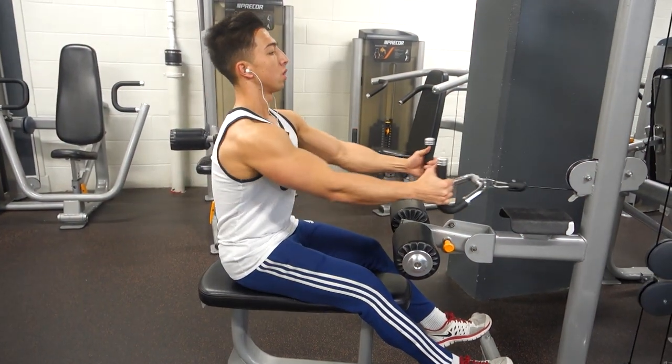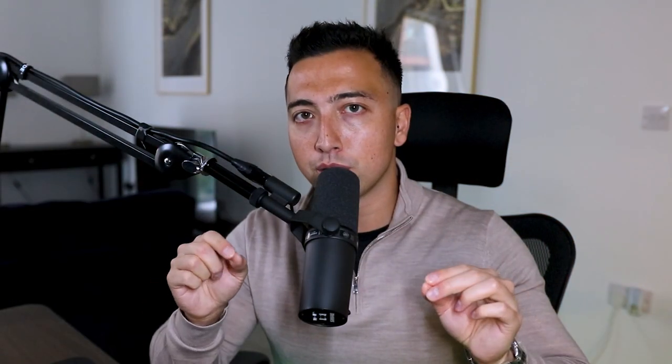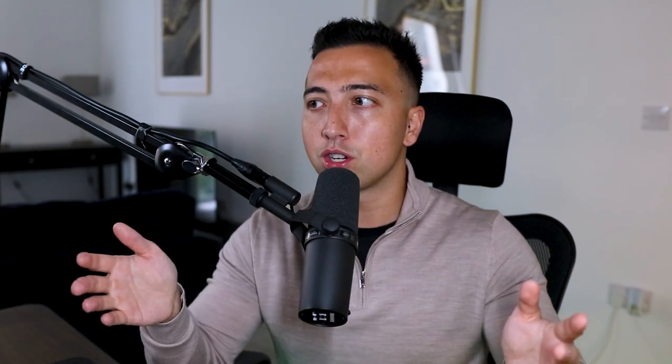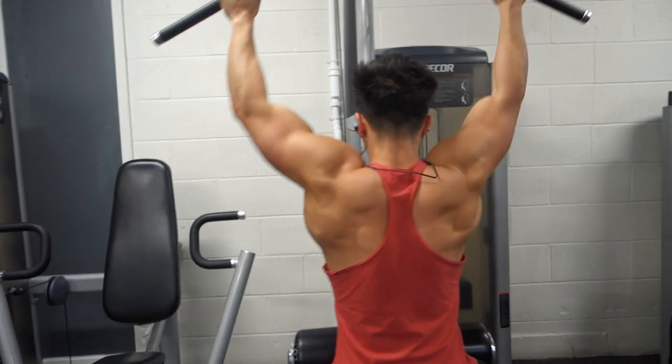Tip number six is to focus on the mind-muscle connection. People come to me saying they can't feel their back during a workout — the reason is they're not focusing on their back. Your mind and muscle need to connect. If you're doing a row, focus on the muscle you're training, which is your back. When you do this, your mind activates the muscle and creates a much more intense connection. If you're thinking about something else, you're not present and your muscles won't be interconnected. This goes hand-in-hand with slowing down the reps — the mind-muscle connection becomes so much easier.